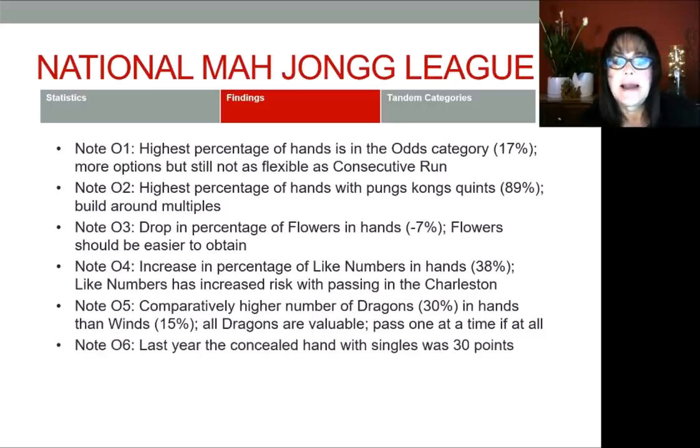And finally, last year we had a concealed hand with singles — the convention was pung, single, pung, pung, single, pung. It was the last hand under 369, a 30-point hand. That convention is used again this year, but this year it's 35 points. There's only one hand with that convention, and that's in the odd category — the concealed hand in odds. Even though it's the same convention, they increased the value of that hand. I found that interesting and I'm going to track that to see what they do next year.